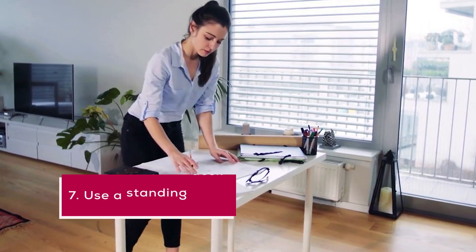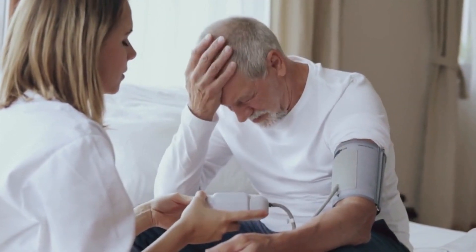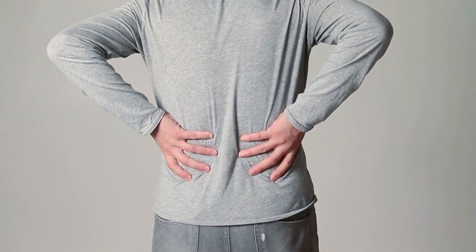7. Use a standing desk. Sitting for long periods of time can be detrimental to your health and productivity. Using a standing desk can help improve your posture and increase blood flow, which can in turn improve your productivity.